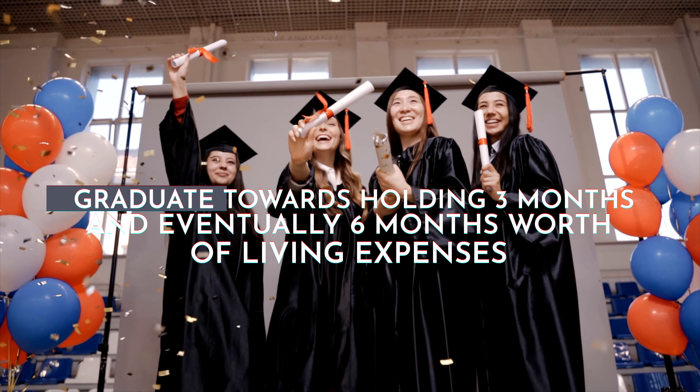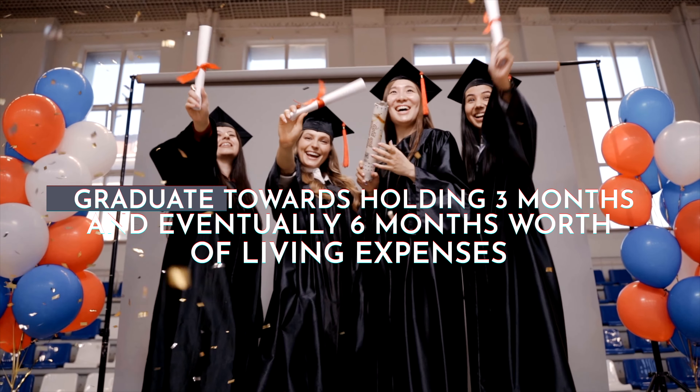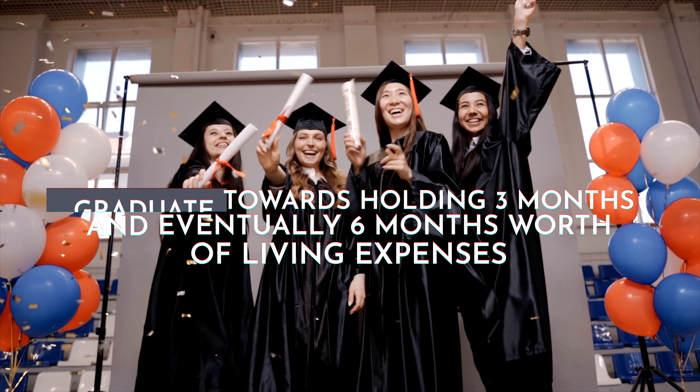The first rule of thumb for an emergency fund is to carry at least one month's worth of living expenses when you're early on in your financial life cycle, like when you first start working full-time in an entry-level job, and then graduate towards holding three months and eventually six months worth of living expenses when you're senior in your career or income stage.